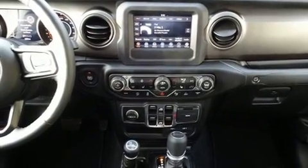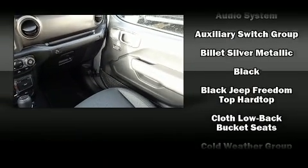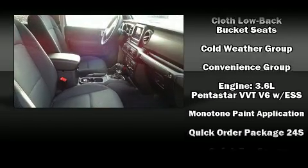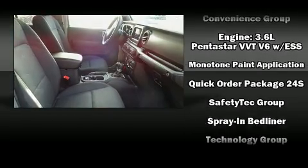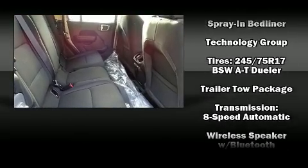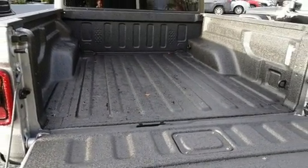Jeep ensures the safety and security of its passengers with equipment such as dual front impact airbags with occupant sensing airbag, integrated rollover protection, traction control, brake assist, ignition disabling, and four-wheel disc brakes with ABS. For added security, Dynamic Stability Control supplements the drivetrain.